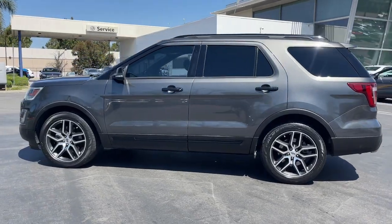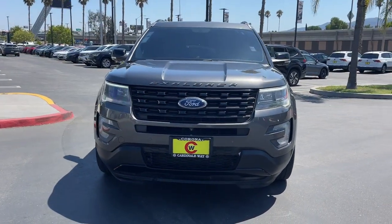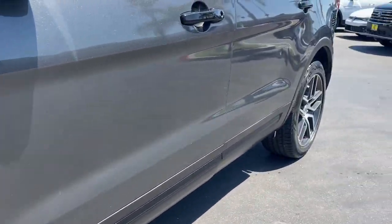Behind its commanding stance, you'll find a refined, comfortable driving experience, available options that let you customize technology and capabilities, and rugged midsize SUV versatility. The following are some of this vehicle's highlighted options.